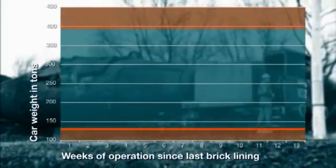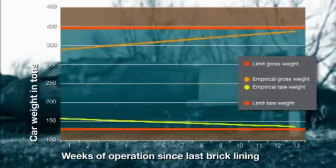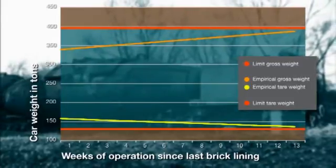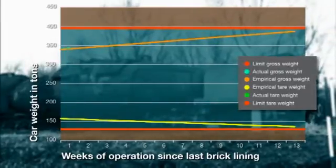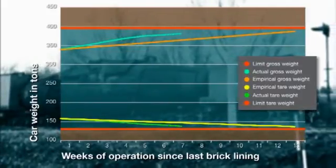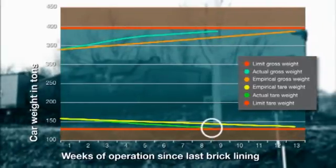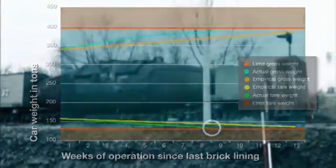To make these analyses, an individual diagram is produced for each car specifying first the critical weight limits and secondly an average empirical curve for typical time-dependent variation between the empty and full weights. Comparing these reference data with the actual weight readings allows critical changes in the car's brick lining to be detected and assessed. The weighing data are also key to optimizing maintenance intervals and process safety.